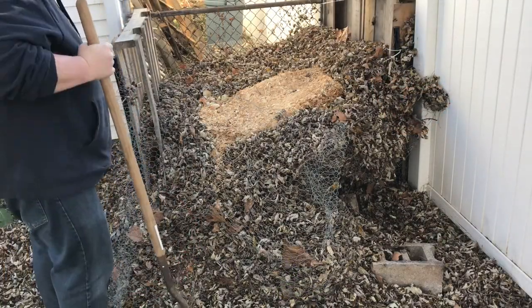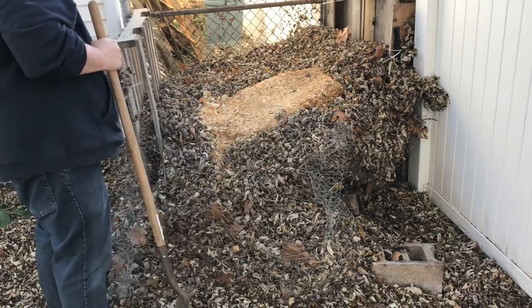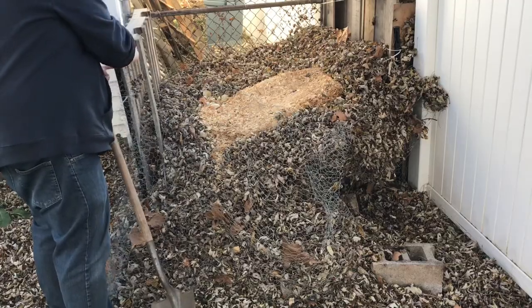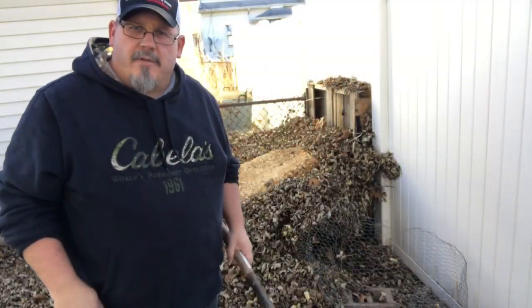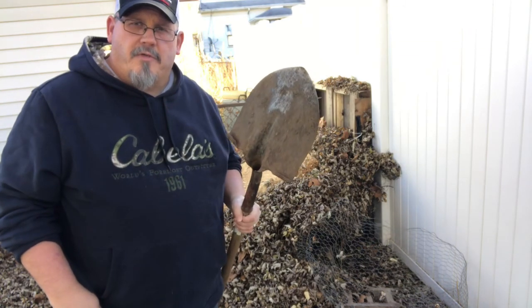So we started building this compost pile the minute that we got here, and now that we've got lots of stuff in there, we haven't stirred it a whole lot, so we're going to take a second to stir it up. It's always easier when you have the right tools, but all I have is a shovel. I prefer a pitchfork.